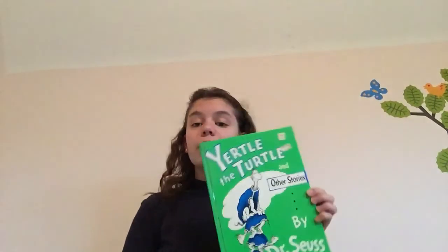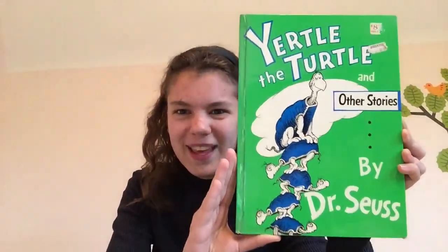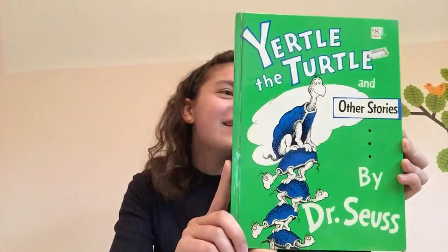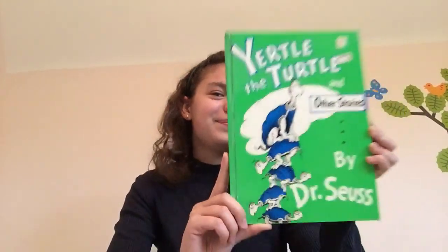I have this really cool collection of Dr. Seuss stories and today we're going to read the first story in the collection. The collection is called Yertle the Turtle and Other Stories by Dr. Seuss, of course. And today we are going to be reading Yertle the Turtle, the title story. Shall we begin? I think we should.